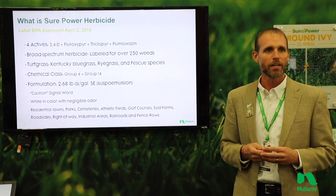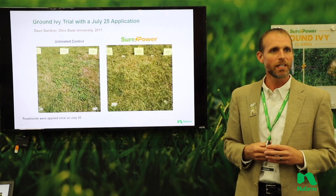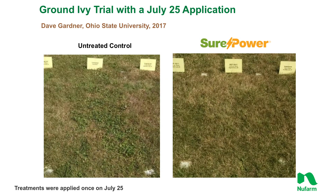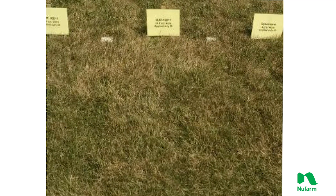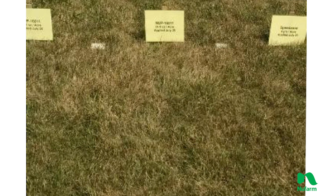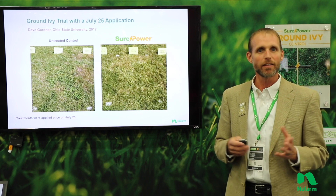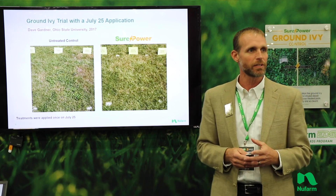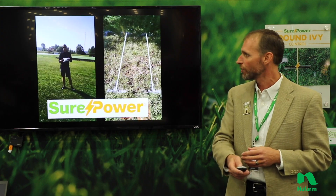If it's a turf area, we feel like we're covered with this herbicide. Here are a few more pictures to show what to expect with a SurePower application — this is work at Ohio State with a mixture of weeds but a lot of ground ivy. Even just ten days after that application we see really strong activity in our trial work over a wide range of weeds. It's not just ground ivy and wild violet — it's dandelion, clover, the weeds you'd expect most post-emergent herbicides to control. This product controls those as well.